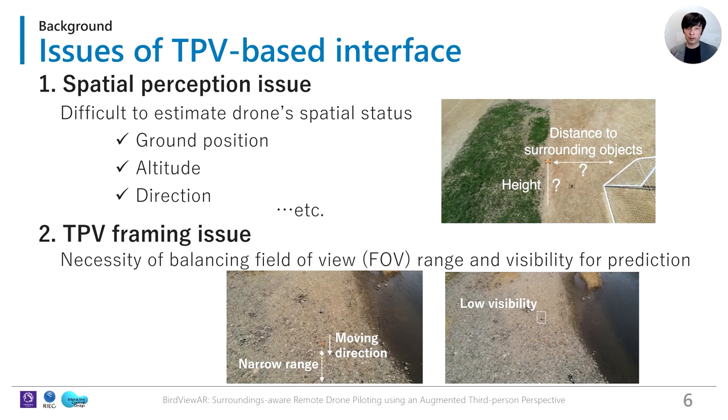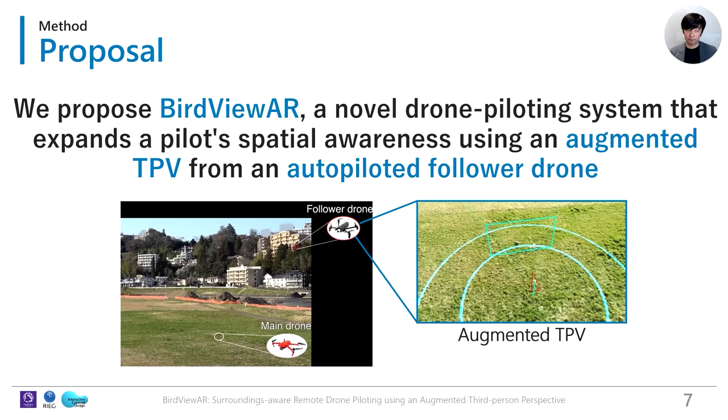The first challenge is the spatial perception issue: pilots find it challenging to precisely perceive the drone's spatial status relative to the surroundings. The second challenge is the TPV framing issue: pilots have difficulty predicting future situations when the FOV range or moving direction is narrow. One solution might be using a higher viewpoint, but this reduces the visibility of all contents. There is a necessity of balancing FOV range and visibility for prediction, but it is difficult for pilots with manual TPV. Conventional TPV-based interfaces do not fully enhance the pilot's spatial awareness.